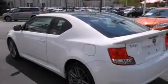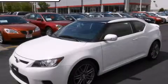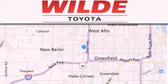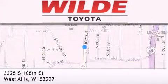This vehicle won't last long at this price. Call and arrange a test drive now. Wild Toyota is located at 325 South 108th Street in West Allis. Our goal is to exceed all of your expectations to ensure that you'll return for future visits.